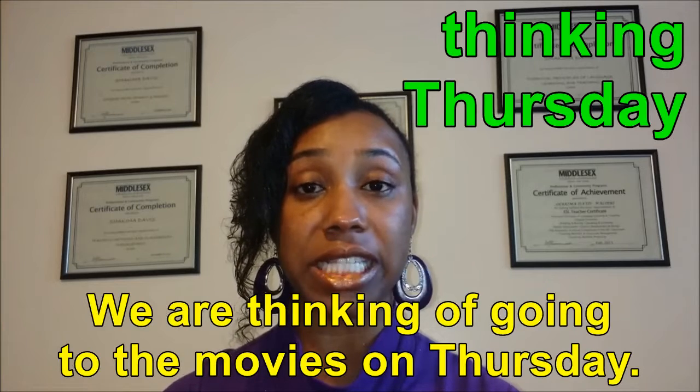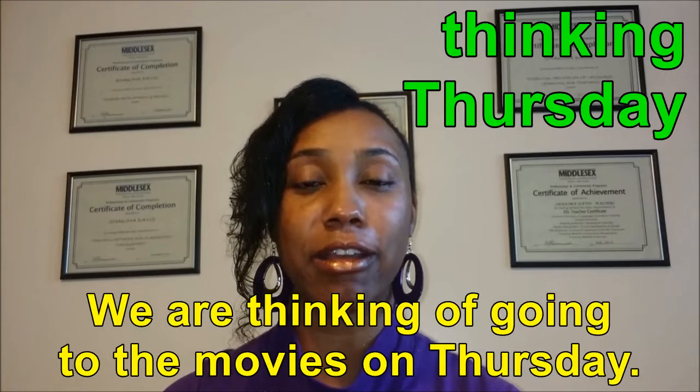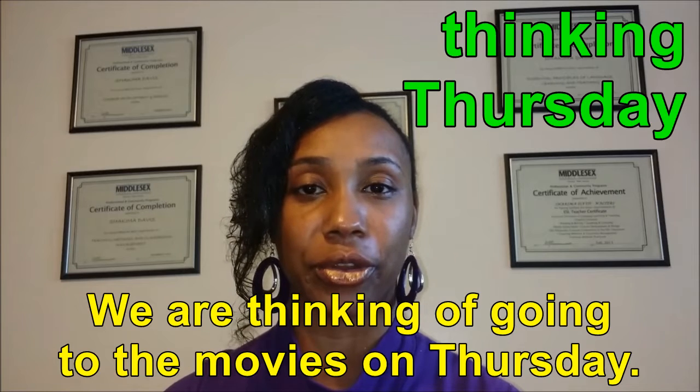Example sentence: We are thinking of going to the movies on Thursday. We are thinking of going to the movies on Thursday.